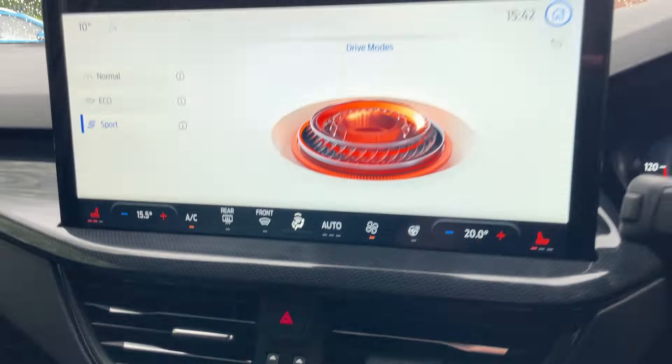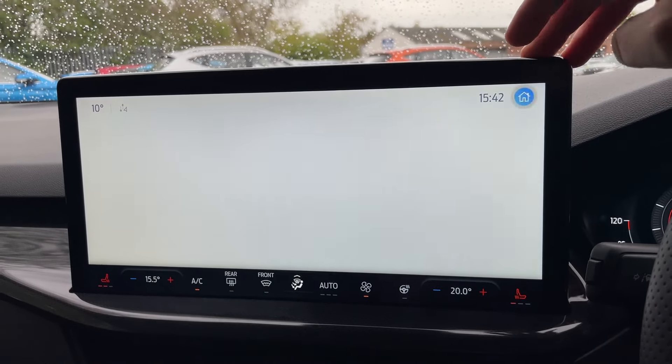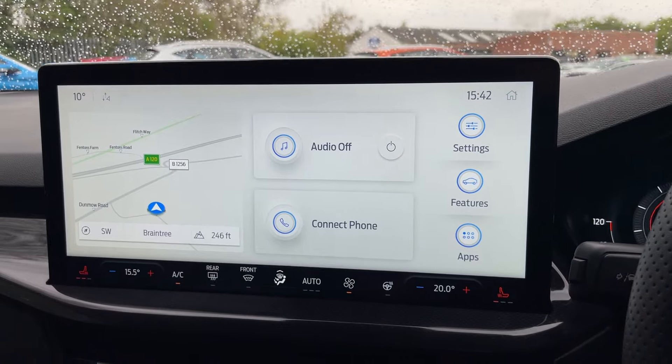Because we now have the beautiful SYNC 4A module — this is Ford's new touchscreen. If you haven't seen this before, let me give you a quick tour around.